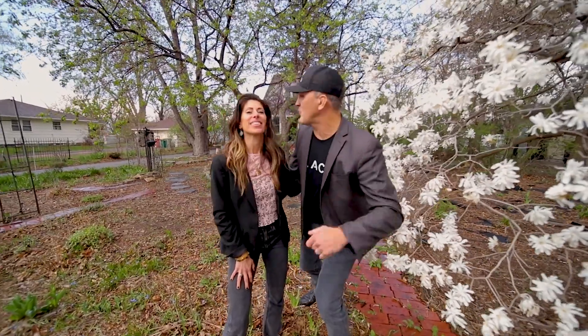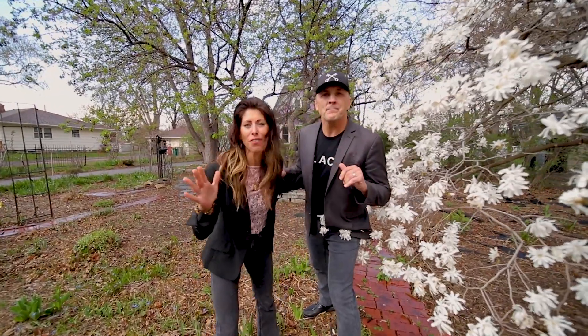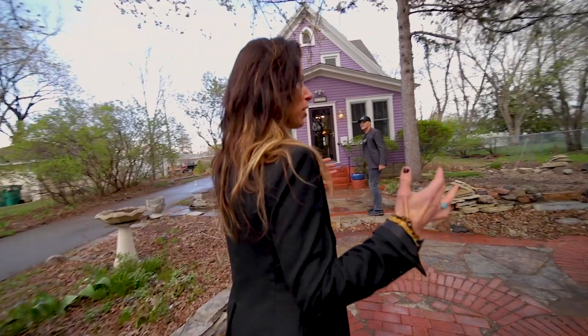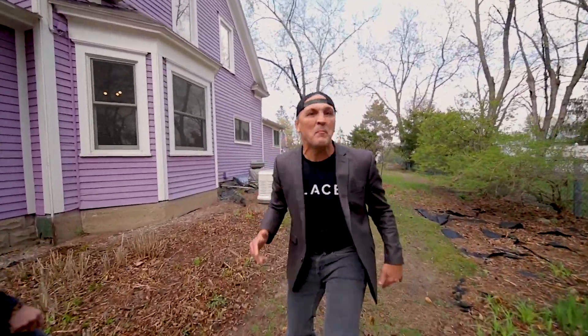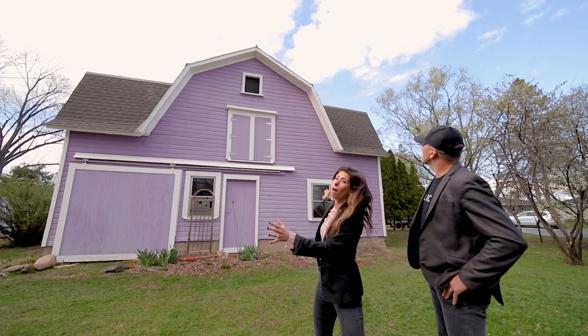We're in the heart of Bloomington right now. This property is a double lot — it's amazing. You are not going to find this anywhere. We've got perennial gardens, fruit trees. You're on your little oasis right in Bloomington. Where can you get a house in Bloomington that actually has a barn? This is crazy. Come check it out — look at this barn.